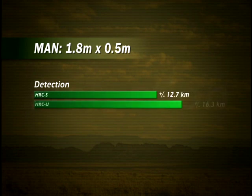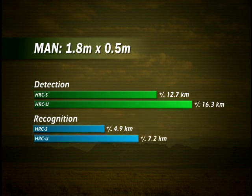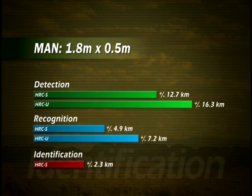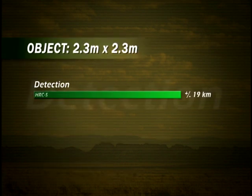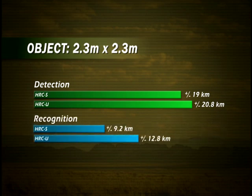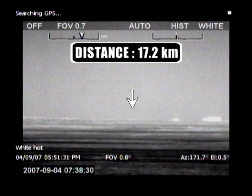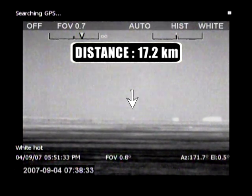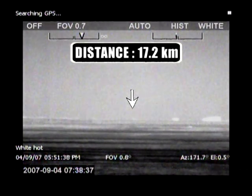With the HRC-S, man-sized targets can be detected up to a distance of approximately 13 kilometers. The HRC-U detects man-sized targets at a distance of more than 16 kilometers. Objects the size of a small car can be detected more than 20 kilometers away with the HRC-U. Even in the desert where thermal contrast is extremely small, human targets and small cars are detected at a distance of more than 17 kilometers.